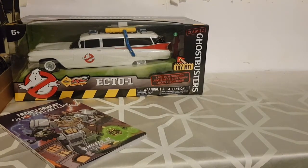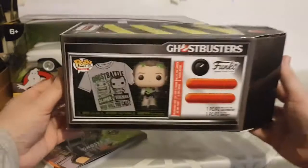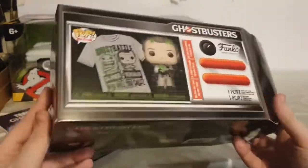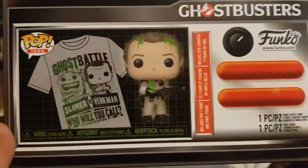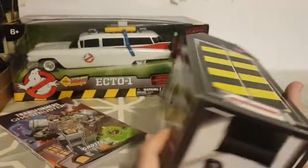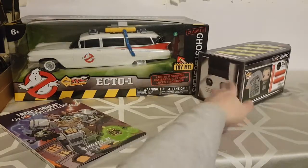This next item is from my little sister. I haven't opened it yet — it will be getting its own video, so this is just a quick peek. She got me the Ghostbusters trap box Funko box set, which comes with a t-shirt and a slimed Funko Pop of Peter Venkman. I'm not going to talk too much about it as it will have its own video.